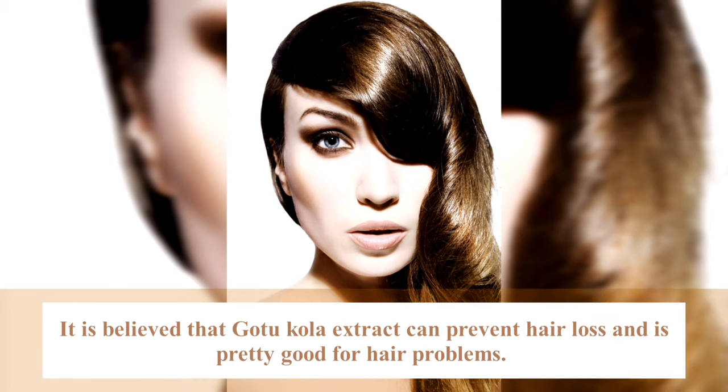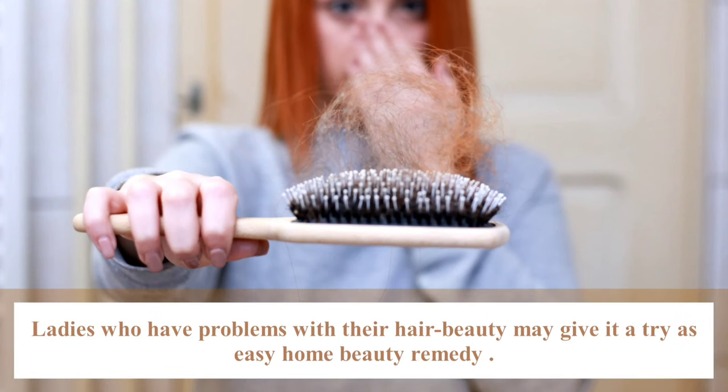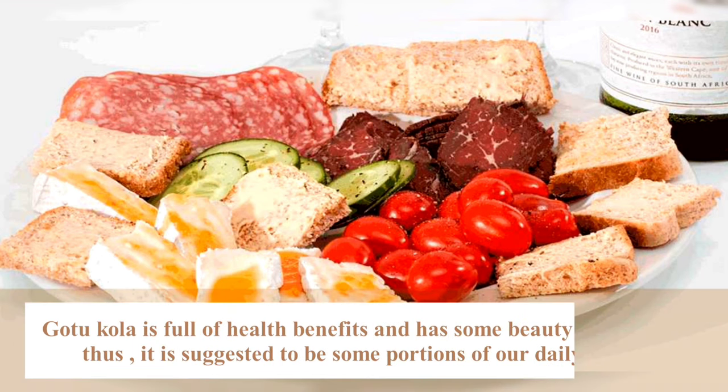It's believed that Cotocolar extract can prevent hair loss and is very good for hair problems. Ladies who have problems with hair may try it as an easy home remedy. Cotocolar is very helpful for health and beauty secrets.